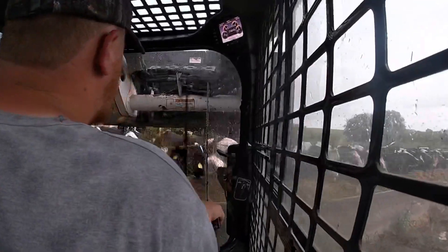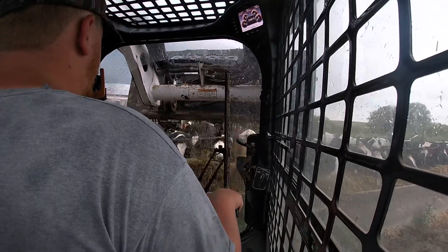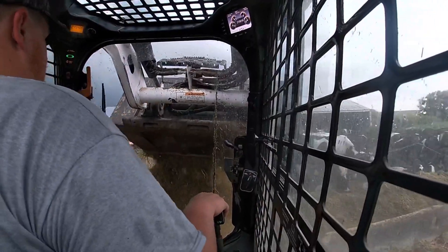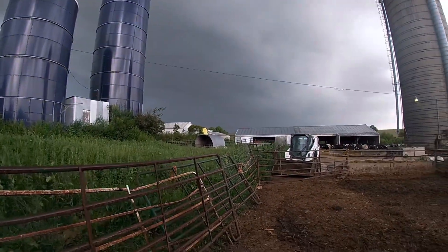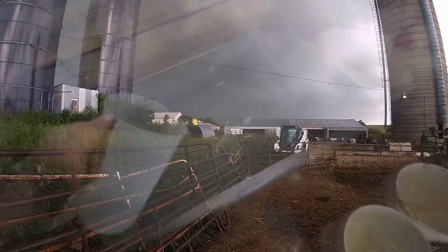It's starting to really rain now. The camera doesn't do it justice, but it's pretty dark over there. I'm gonna help my sister feed the rest of the calves and then I'll have to take up hay.